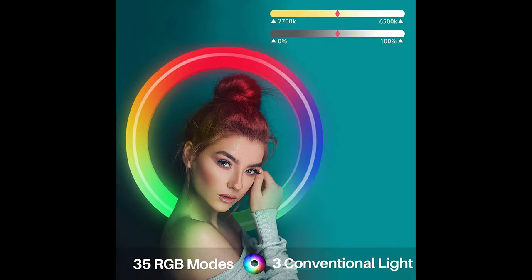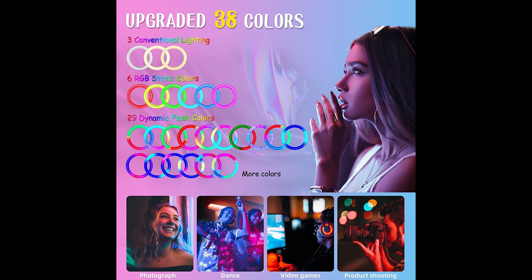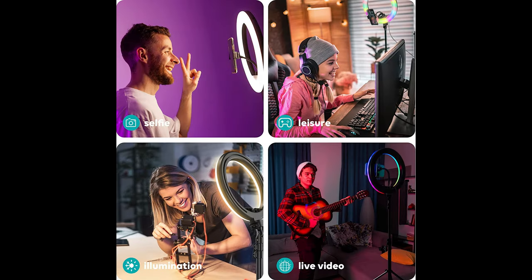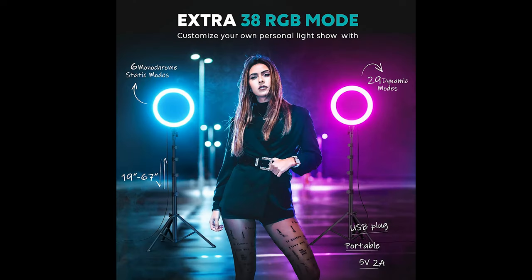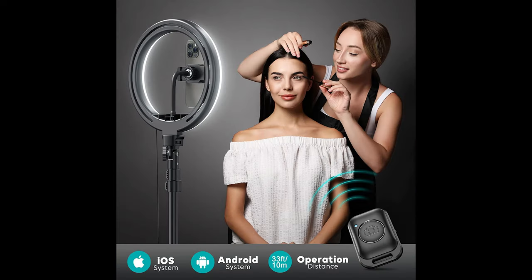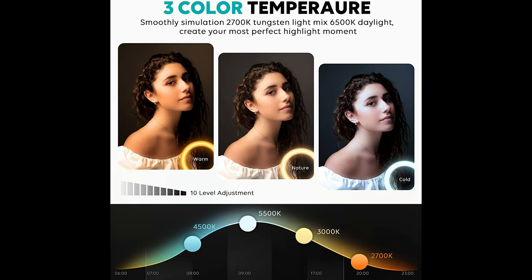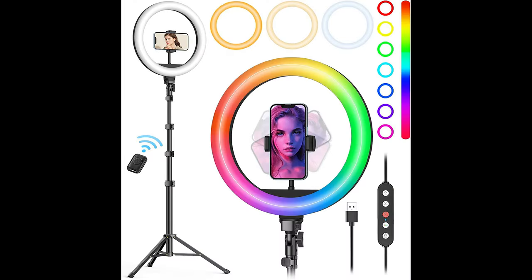Two modes allow stepless brightness adjustment from 1% to 100%. The high quality tripod reaches a max height of 62 inches, with overall height reaching 72 inches. Made of superior aluminum alloy, it is stable and durable with a smaller footprint, and takes only one second to lock. Equipped with a phone holder that opens to a max width of 3.3 inches, suitable for all cell phones. Powered via a standard USB port providing 5 volts at 3 amps.